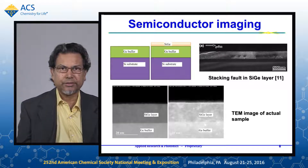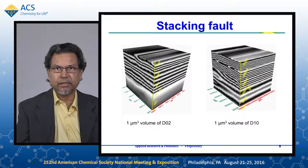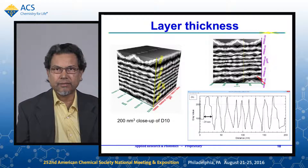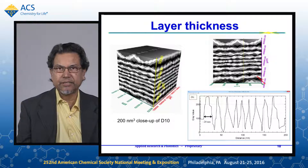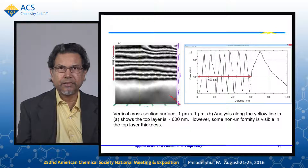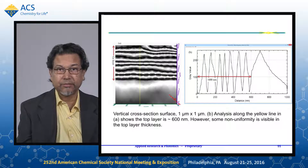The germanium layer has about 600 nanometers. Here is the 3D image generated with our terahertz scanner. On the left is the germanium layer on silicon; on the right, the germanium layer on silicon with the silicon germanium layer on top. We see that the silicon germanium layer in our measurement gave us a thickness of about 20 nanometers, varying between 15 and 20 nanometers, while the TEM data shows 18 nanometers — a good agreement. We also measured the thickness of the germanium layer at about 600 nanometers, which is in good agreement with the TEM data.